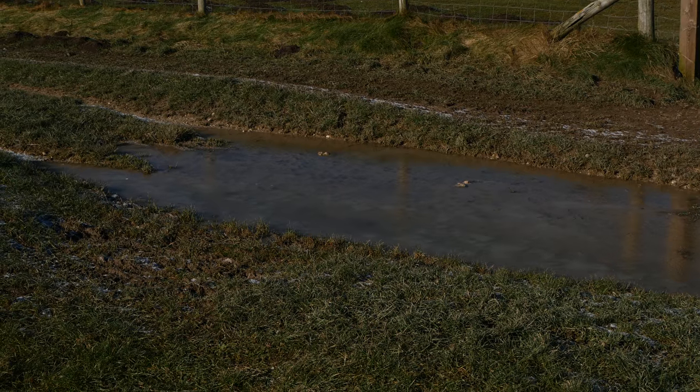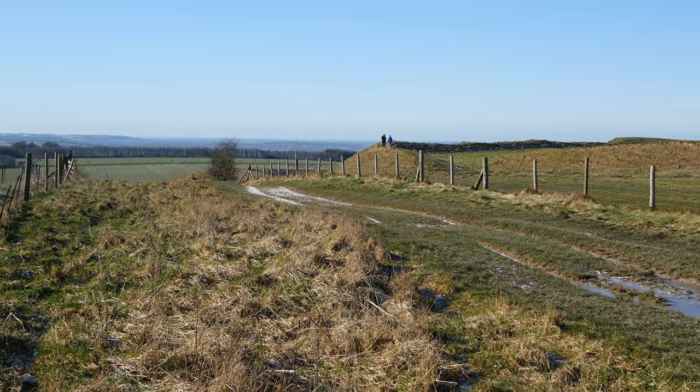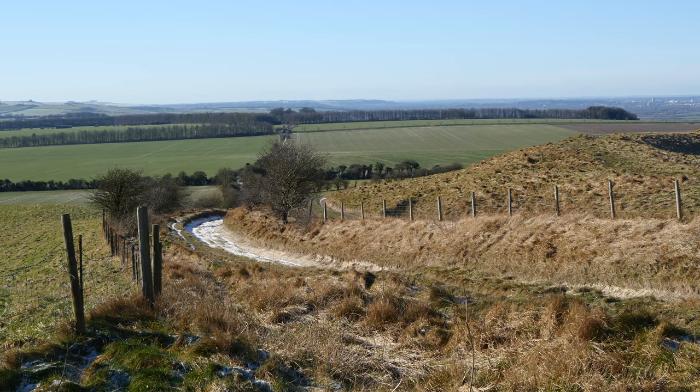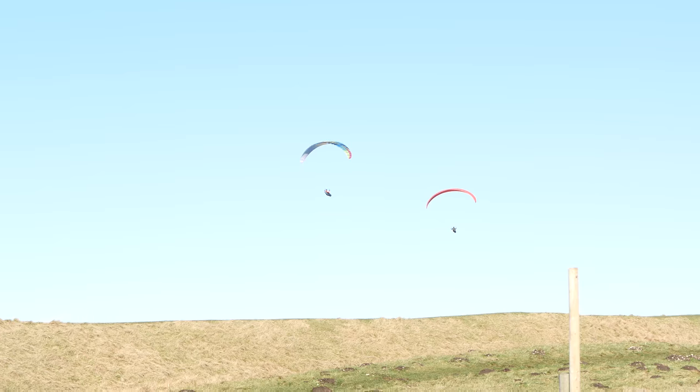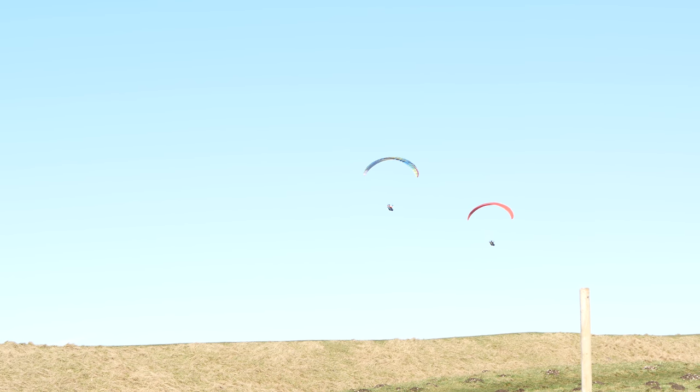Ice on the Ridgeway. Walking west along the Ridgeway. The north-east wind has attracted some paragliders to the Whitehorse.